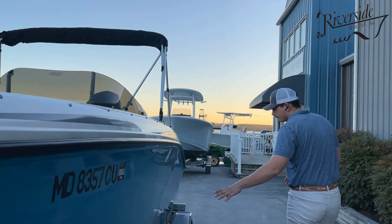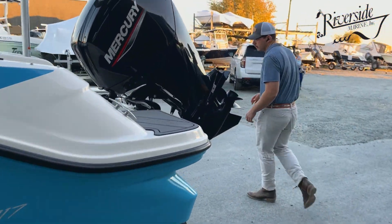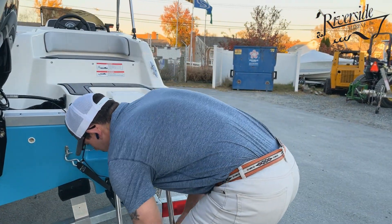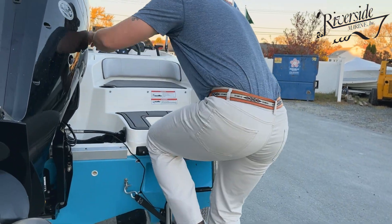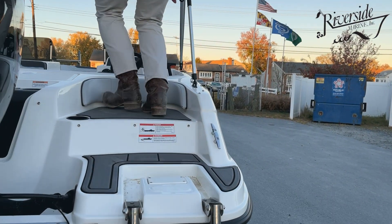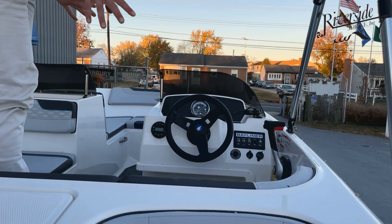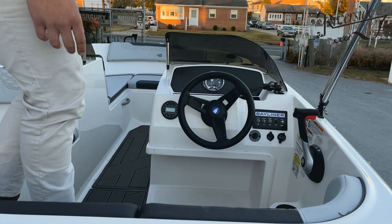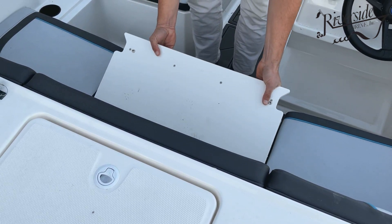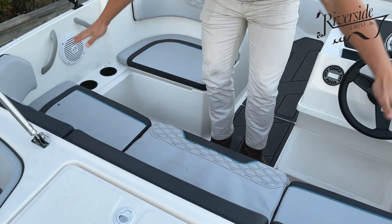It does include the galvanized single-axle trailer. When you climb up here, instead of stepping on the captain's chair, you do have this filler piece, which you can take out entirely. You can fit a nice cooler underneath there, or you can flip the seat around and then you have the full bench seat.